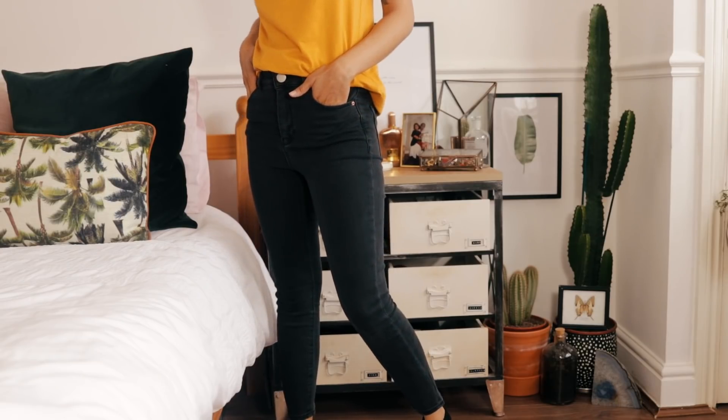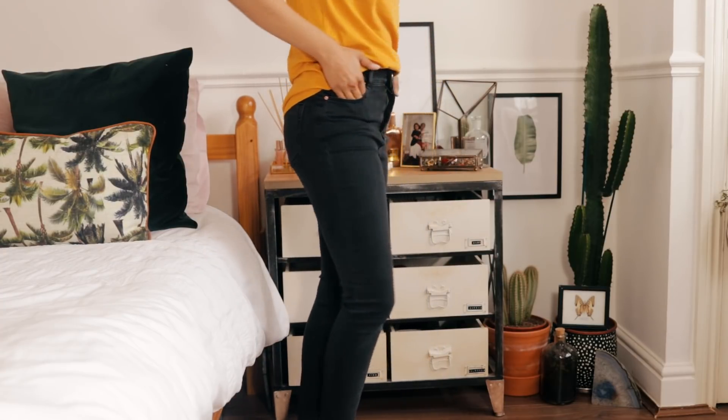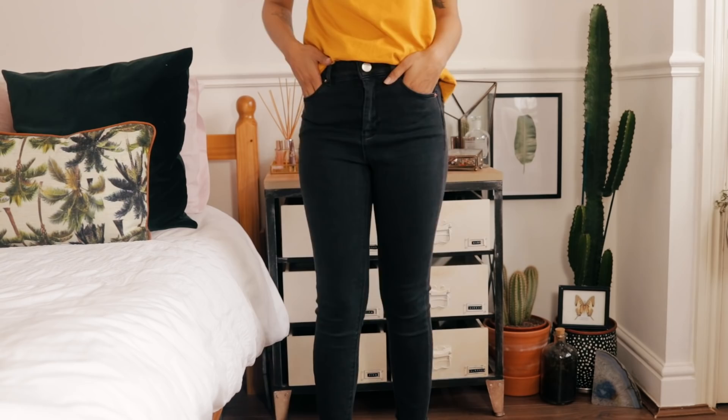Now moving on to ASOS — I do like black jeans quite a lot, so I've picked up two pairs of the exact same jeans. I already owned these previously but I put on weight, so nothing fit anymore. These are the ASOS Ridley jeans — they fit so nicely, so I just got two of the same pair because I wear them a lot.